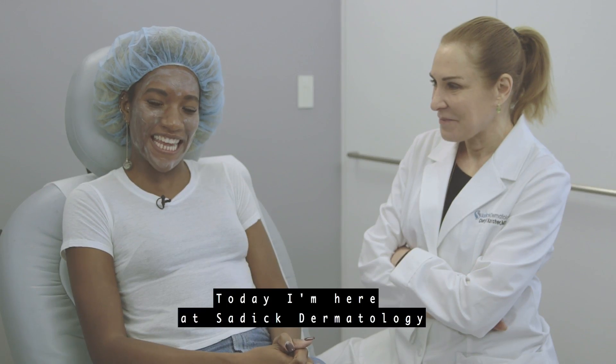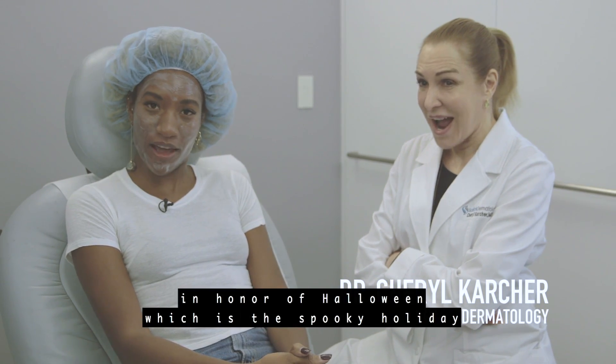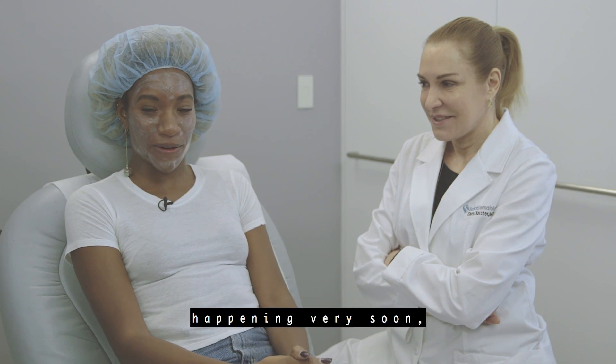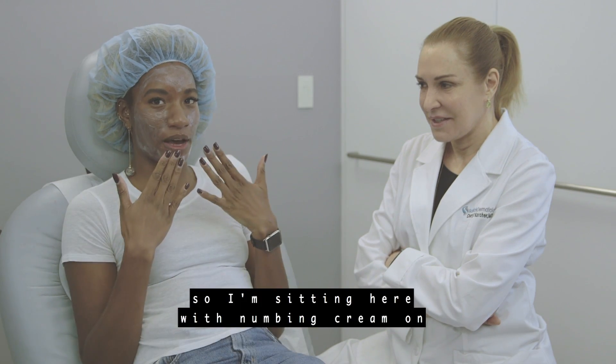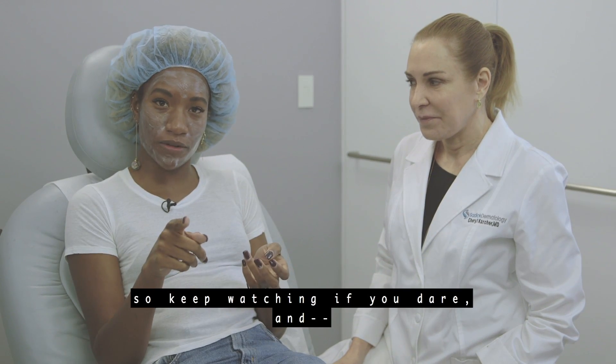Today I'm here at Sadick Dermatology with Dr. K and she is going to give me a vampire facial in honor of Halloween, which is a spooky holiday happening very soon. I'm sitting here with numbing cream on because there are needles involved and there's a slight amount of blood involved, so keep watching if you dare.